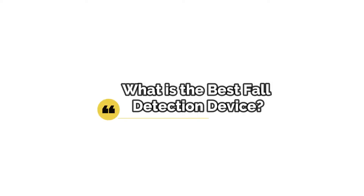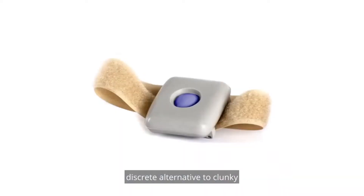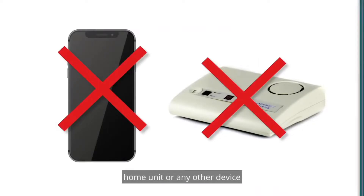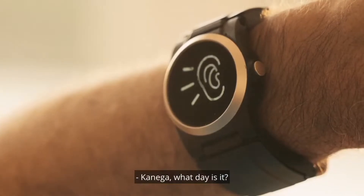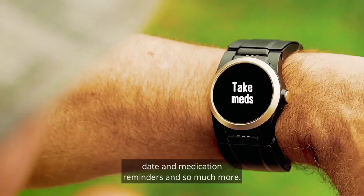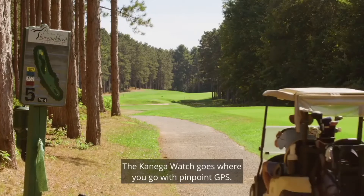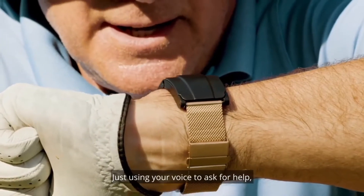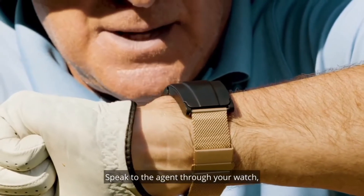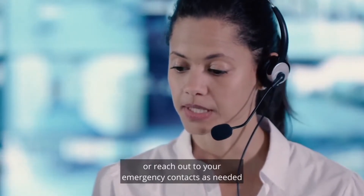As for the best fall detection device, the Kanega watch is it, and here's why. It is simple to use, there is no need to wear a pendant, it has an ultra long-life quick-swap battery so there is no need to take it off to charge, there's no smartphone or phone plan required, and it's both button and voice activated. It is connected to a dedicated monitoring center that can offer both emergency assistance like an ambulance and standby assistance like calling a neighbor when a fall happens. It communicates via Wi-Fi in your home and cellular outside your home for enhanced communication clarity and pinpoint GPS.